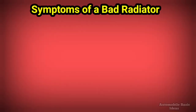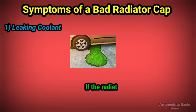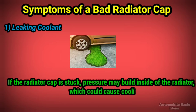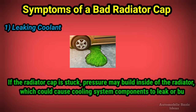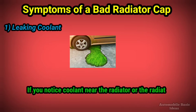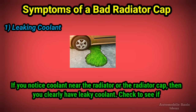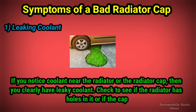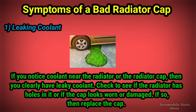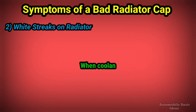Symptoms of a bad radiator cap. 1. Leaking coolant: if the radiator cap is stuck, pressure may build inside the radiator which could cause cooling system components to leak or burst. If you notice coolant near the radiator or the radiator cap, you clearly have leaky coolant. Check to see if the radiator has holes in it or if the cap looks worn or damaged — if so, replace the cap.